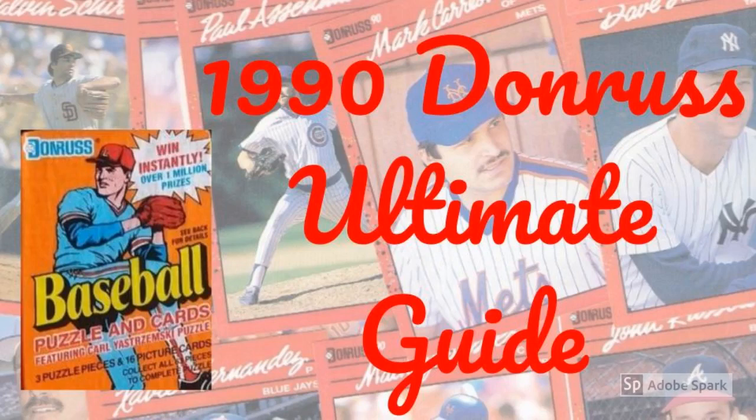Veteran collectors at the time might have been forgiven for ignoring the prognostication presented to us in each wax pack of 1990 Donruss baseball cards that spring. After all, the powerful Oakland A's had ascended to their rightful place as World Series champions in the fall of 1989 after being rudely dispatched by the Los Angeles Dodgers and Kirk Gibson the year before. But as the 1990s dawned,